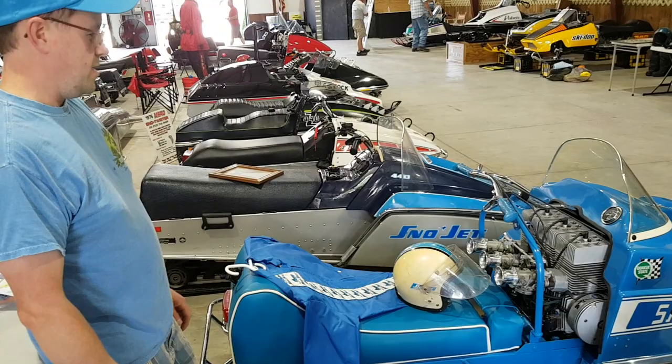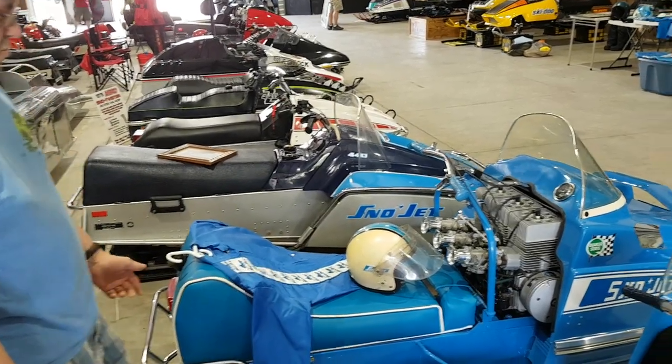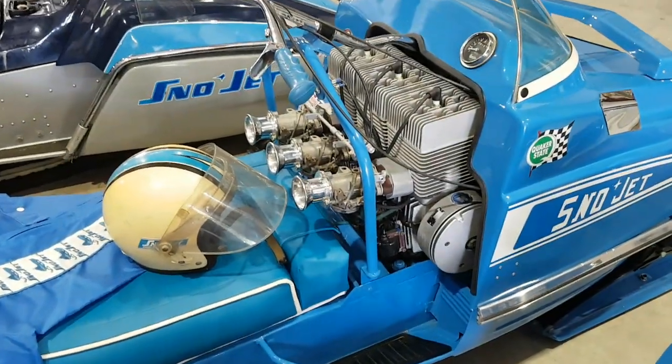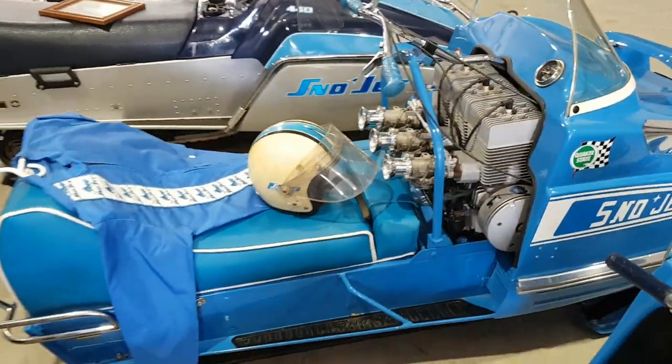From there it's changed hands a few times. This sled was restored roughly about 20 years ago.